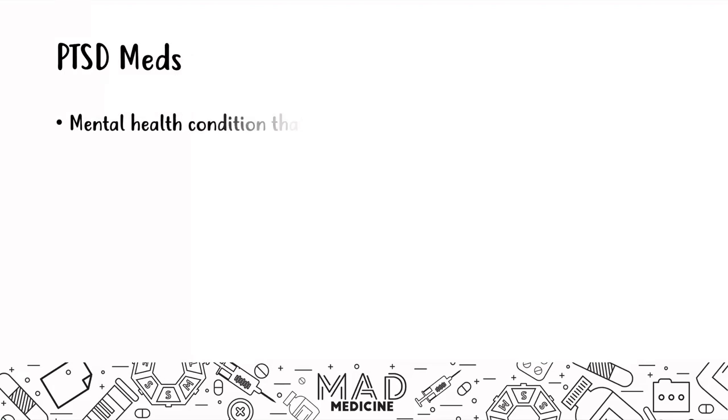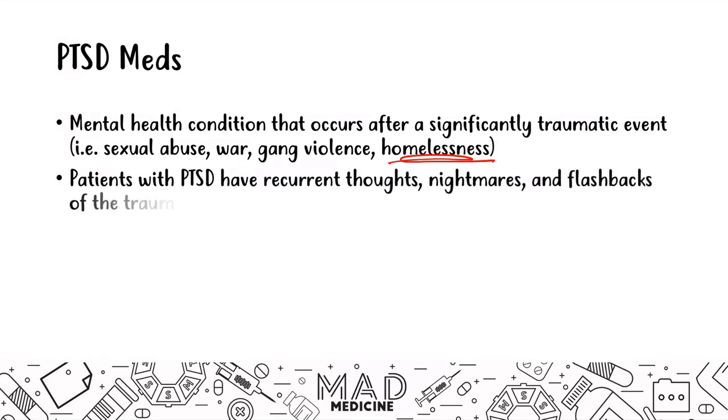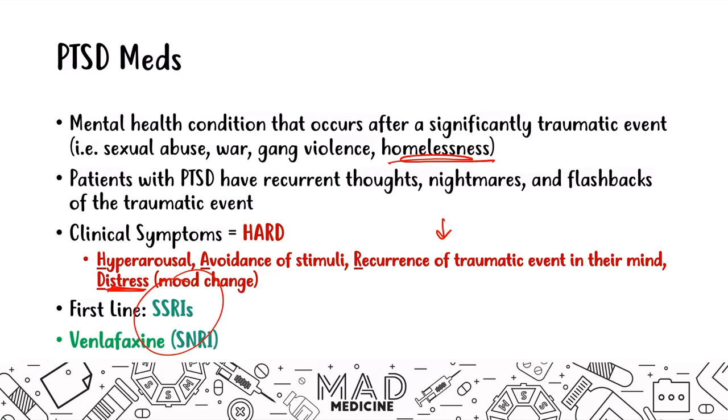PTSD is a mental health condition occurring after a significant traumatic event — such as sexual abuse, violence, or homelessness. Patients have recurrent thoughts, nightmares, and flashbacks. Clinical symptoms are summarized by the word HARD: Hyperarousal, Avoidance of stimuli, Recurrence of the traumatic event, and significant Distress. The first-line treatment is SSRIs; the second-line option is venlafaxine, an SNRI. SSRIs have been the first-line drug for the past four disorders covered.